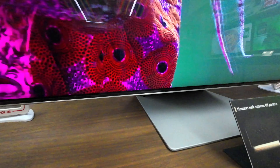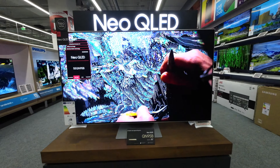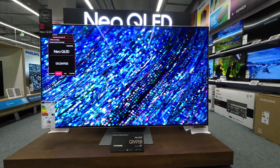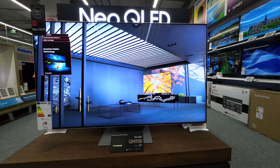Samsung QN95B is a new breed of television that combines cutting-edge technology with stunning design to deliver an unrivaled viewing experience. This 55-inch Neo QLED 4K TV is part of Samsung's 2022 range and comes with a host of impressive features.